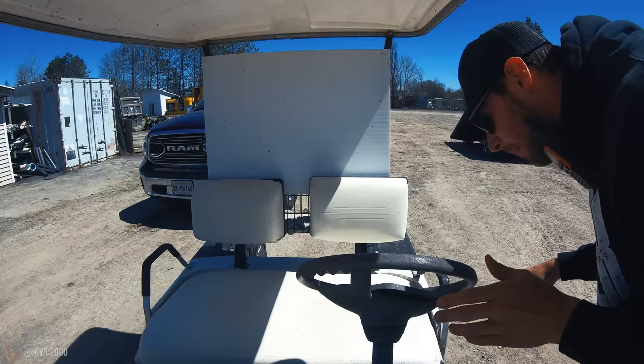Super handy to have him around. He has that awesome little mobile welding setup in the trailer, and he's probably the best welder in the City of Ottawa.